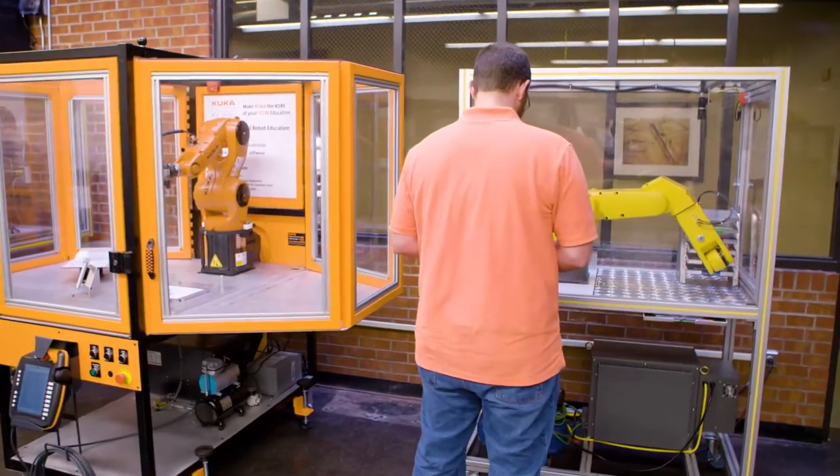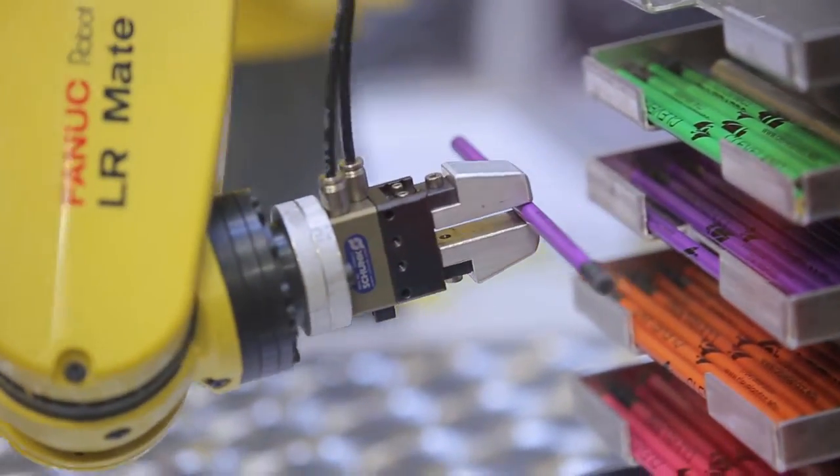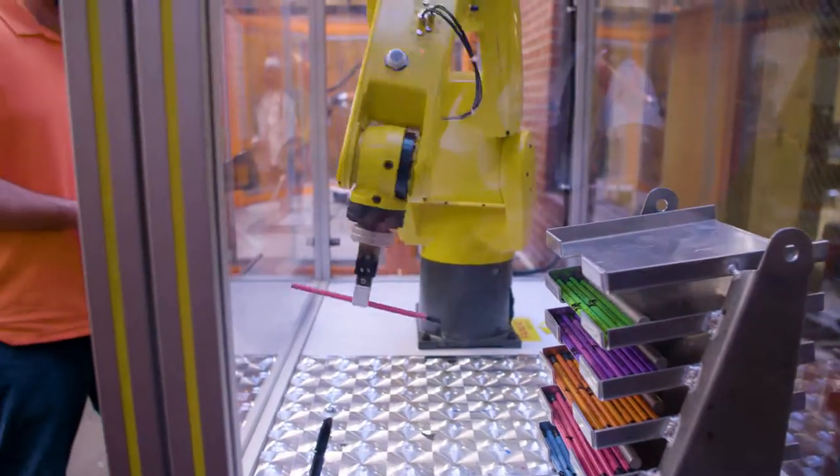Robots today are used in a lot of mission-critical operations because you've got to keep the product moving. There's a resurgence of robotics in the United States in the last couple of years, and it's expected to grow. The robots have taken over a lot of the manufacturing jobs and positions, but they've made way for higher tech, higher paying jobs when it comes to programming the robots and repairing the robots. Most fields will call for some sort of automation in the future, so something like robotics is good to have under your belt.